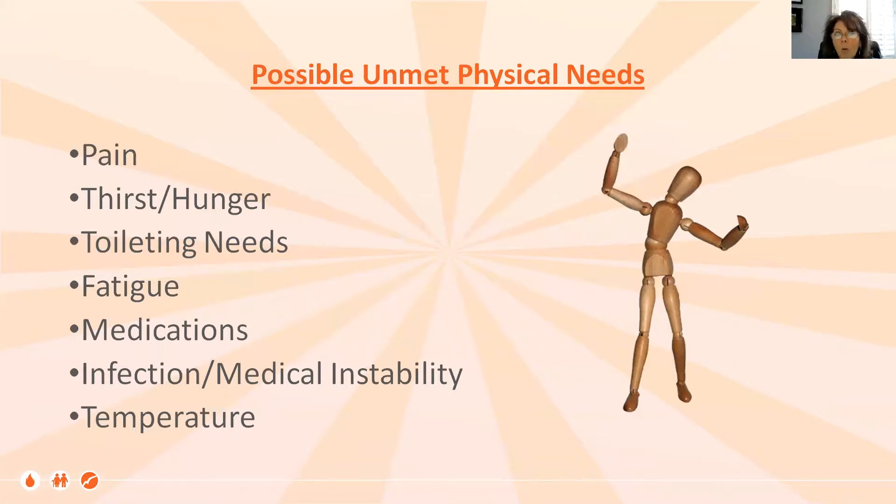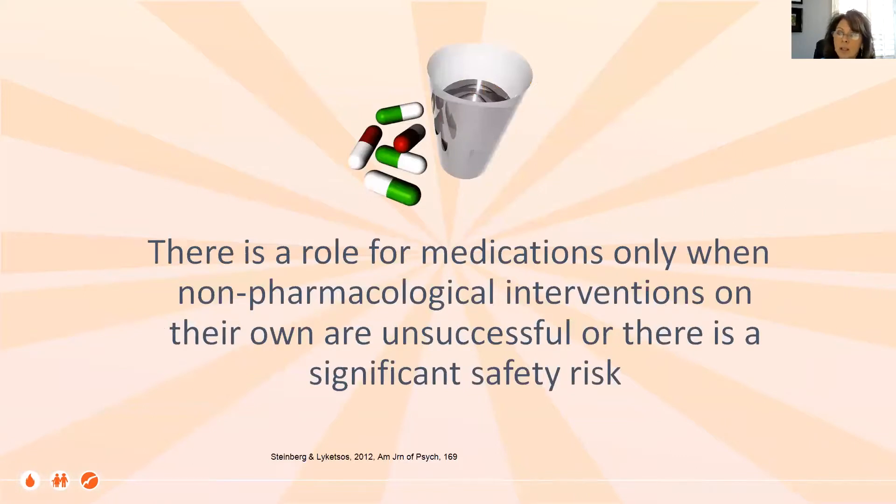We always want to start by asking: what is the driving force? Always start with unmet physical needs. If a new behavior shows itself suddenly, always assess well for other reasons before concluding it's just a change in dementia behaviors. Are they thirsty? Hungry? Is there an infection starting? Is something going on with medication? Are their shoes too tight? Are they cold? We always want to start there first. There is a role for medications, but we look at non-pharmacological interventions first, and we use medications when non-pharmacological on their own have been unsuccessful or where there is great safety risk.